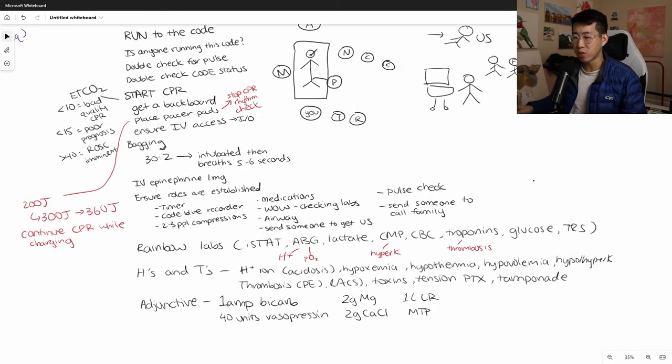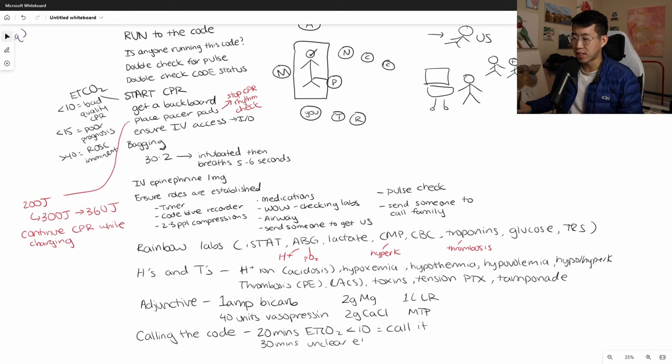Finally, calling the code. This depends on circumstances, but general guidelines: if the code has been going on for about 20 minutes and end-tidal CO2 is less than 10, call it. If it's gone on for 30 minutes with unclear etiology, call it — give a bit longer if end-tidal CO2 isn't that low. Notify the entire room that you're thinking about calling it. Ask if anyone feels you should continue; if nobody says yes, say you'll continue compressions until the next pulse check, and if there are no pulses, call the code.